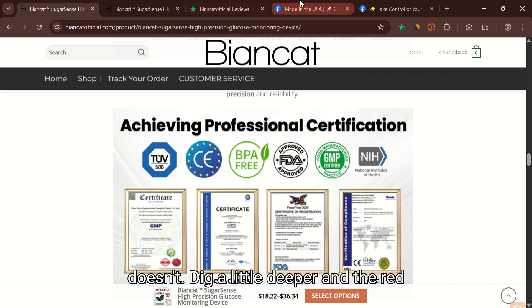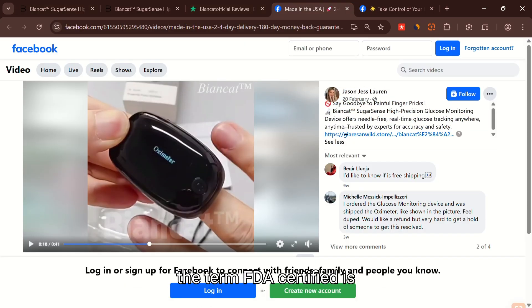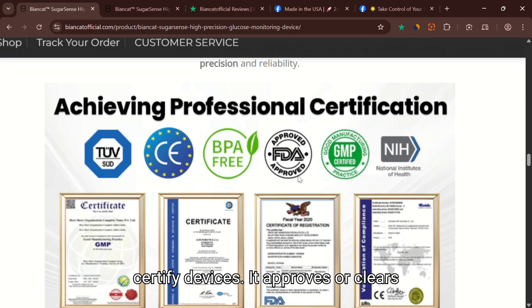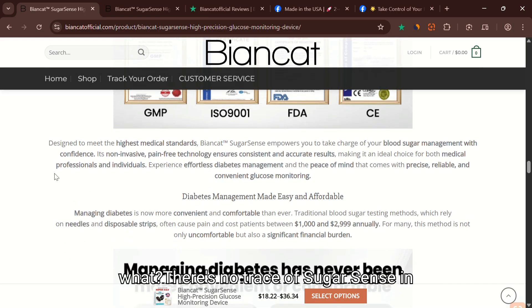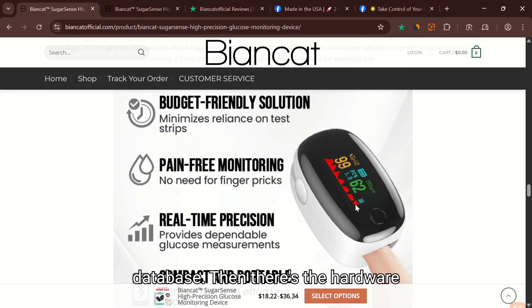Dig a little deeper and the red flags start stacking up. First off, the term 'FDA-certified' is completely made up. The FDA doesn't certify devices — it approves or clears them after extensive trials. And guess what? There's no trace of SugarSense in the FDA's official medical device database.